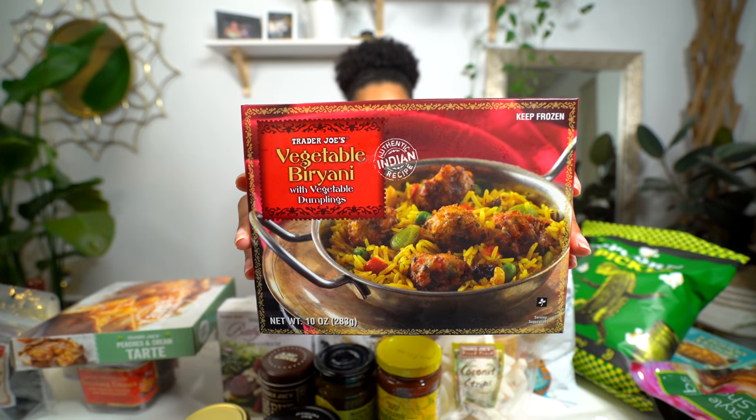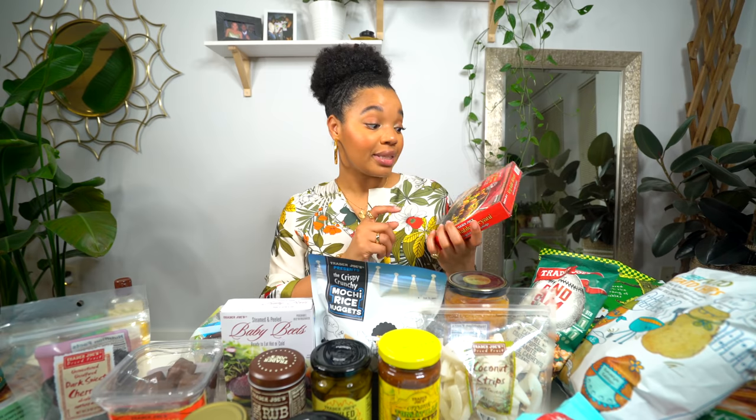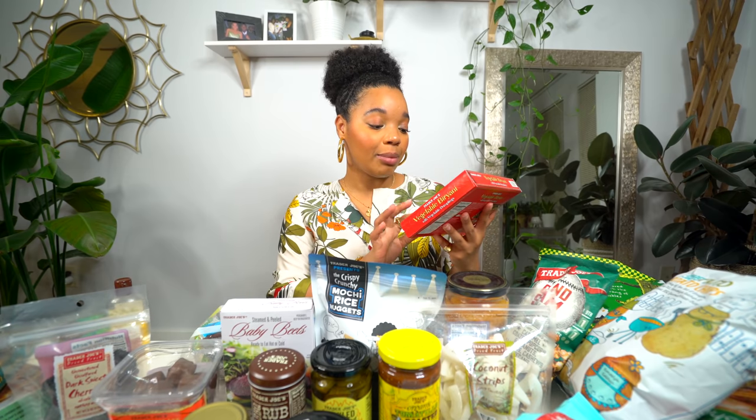I also have this vegetable biryani. If you know how to say it properly, spell it out in the comments because I don't want to butcher the name. This one is a vegetable version with vegetable dumplings. When I watch videos about this it always looks so good — the rice, the steam, sometimes saffron. It says authentic Indian recipe on here too, so I hope it's as good as it looks.